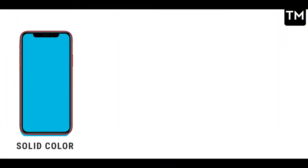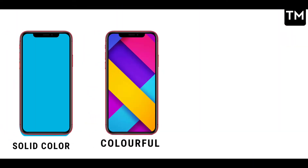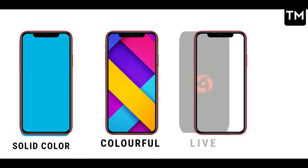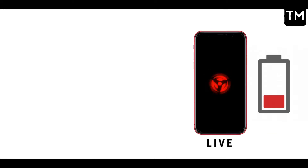First of all, one cause of battery drain is your phone's wallpaper. You can see three types of wallpaper: solid color wallpaper, colorful wallpaper, and the third one is a live wallpaper. Let's talk about live wallpaper first — it causes the most battery drain because of the animation running continuously.